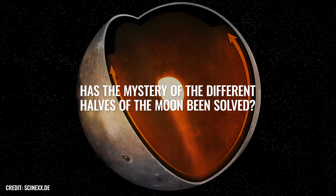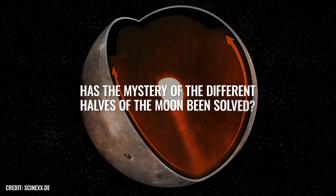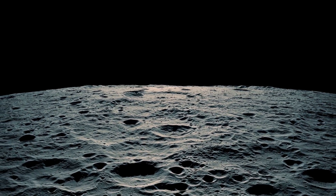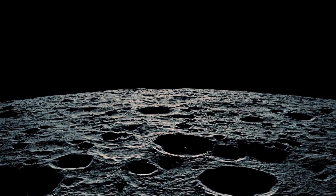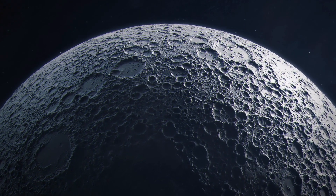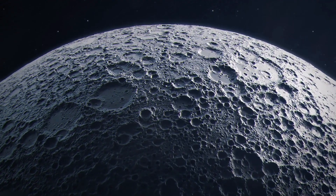Has the mystery of the different halves of the moon been solved? Well, possibly yes. But before going into the relevant research results in more detail, it should be noted that the term "halves" is not entirely correct in this context.